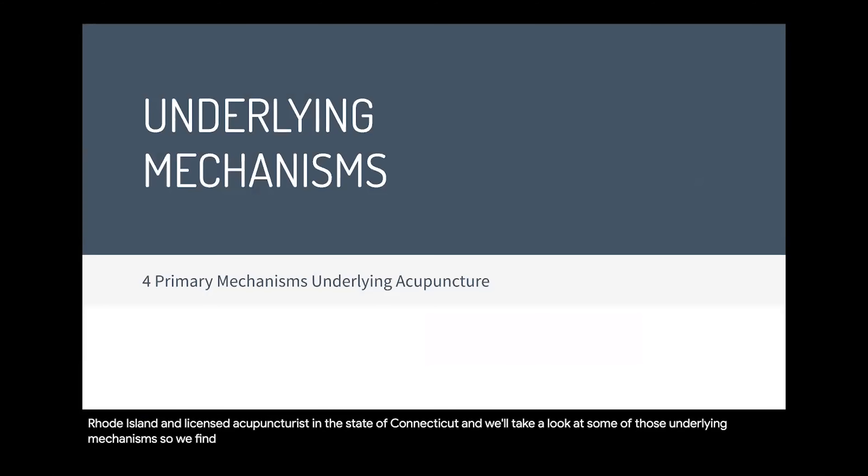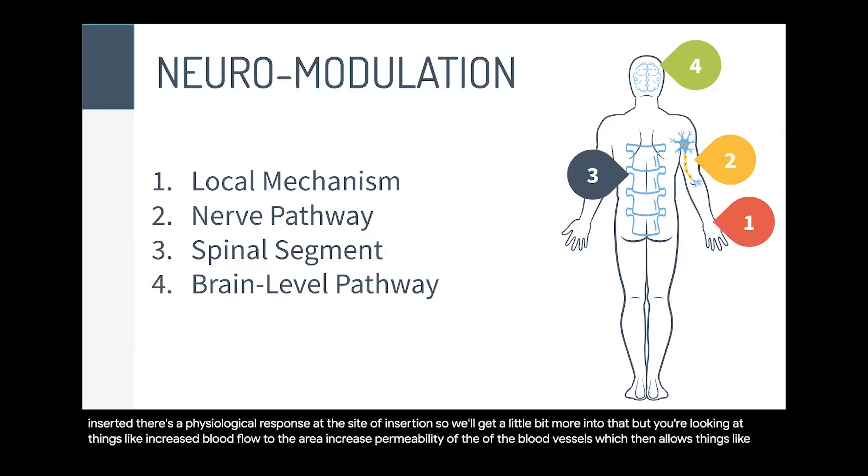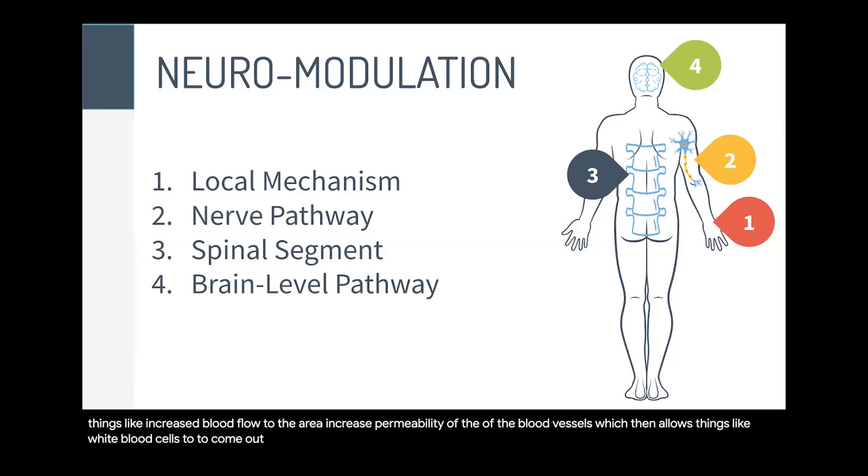We find four primary mechanisms that underlie acupuncture — four primary ways to understand how acupuncture works. First, we have our local mechanism. That just means that when the needle is inserted, there's a physiological response at the site of insertion. We're looking at things like increased blood flow to the area, increased permeability of the blood vessels, which allows white blood cells to come out from the vessels and scavenge for scar tissue or debris. Increased blood flow to an area also promotes healing.